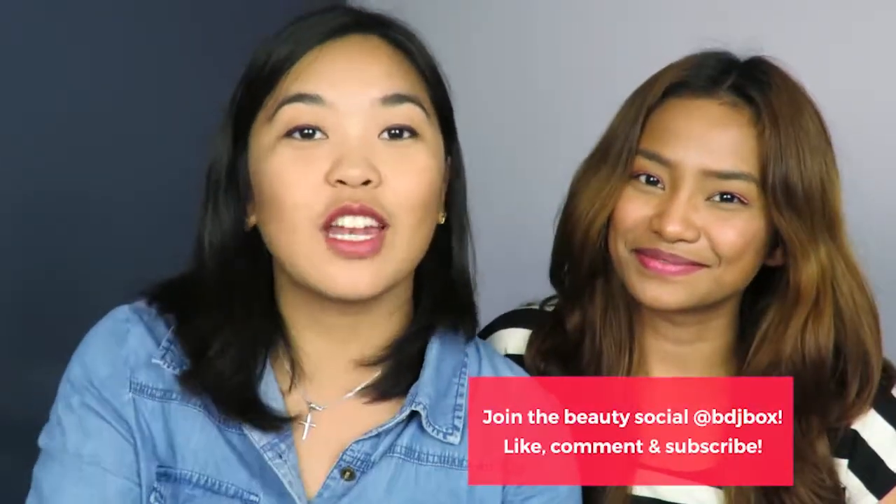This is the Browhaus Heavy Duty Bi-Liner — two thumbs up! Comment down below what other products you want us to try next. Don't forget to like this video and subscribe to our YouTube channel. Follow us on Facebook, Twitter, and Instagram. See you guys next time, bye!